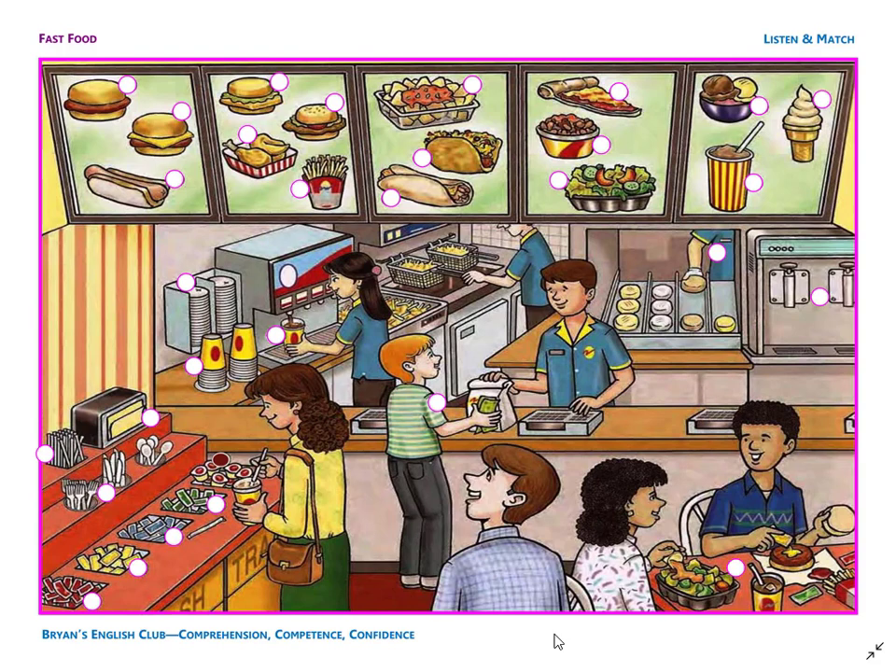Number 9. They are nacho chips. On the chips there is some salsa. Number 10. It is mayonnaise sauce. The mayo sauce is in a blue packet between the mustard and the pickles.